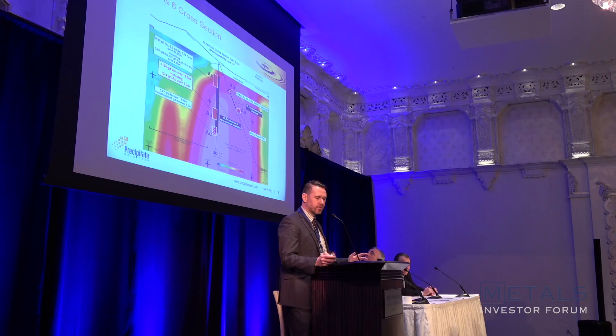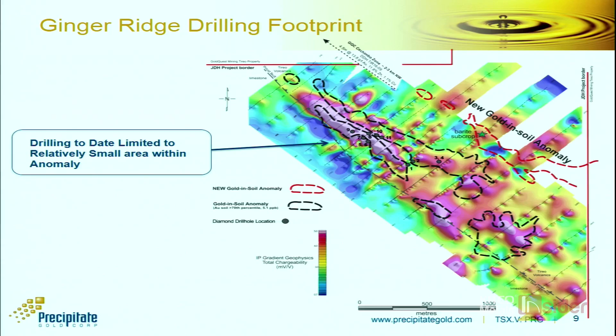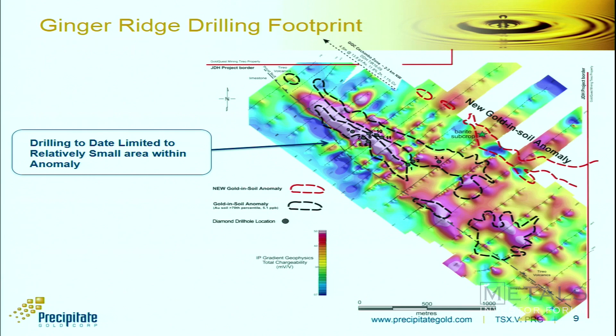Looking at the discovery hole — it was drilled into a high chargeability anomaly, with targeting done through IP and ground geophysics. The mineralisation is very near surface, within a relatively large 100-metre intercept of massive and semi-massive sulphide. That initial hole got us encouraged. The follow-up drilling tested similar targets — high chargeability anomalies beneath the geochem surface expression. Importantly, we've only drilled 11 holes on what is a 15,000-hectare project. It's needle in a haystack — we've tested a very small area.